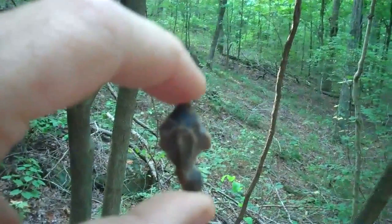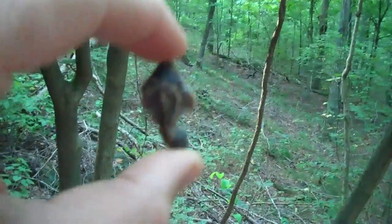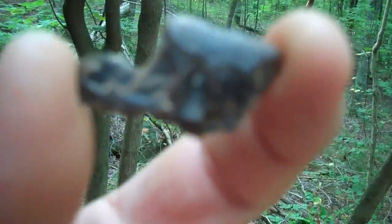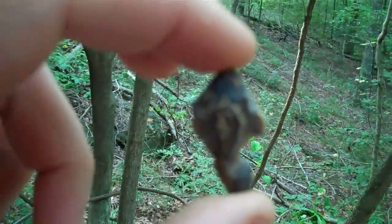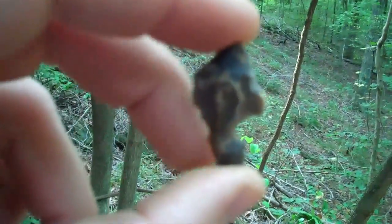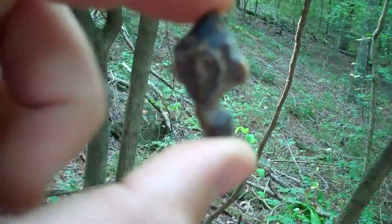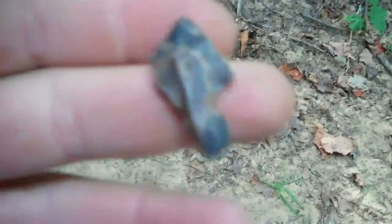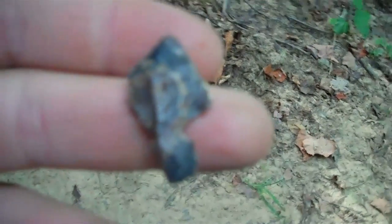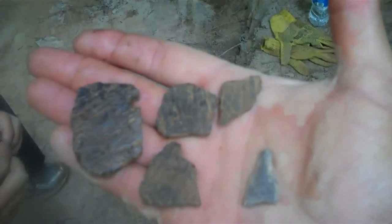Alright guys, I'm back. Justin's sifting another bucket and found this. I've already cleaned it up because at first I said it might be a little broken bird point. You can see right there where it's broke — impact fracture right down there. There's your little broken bird point, right on the top of the ground layer.